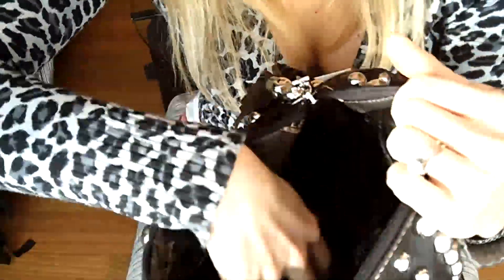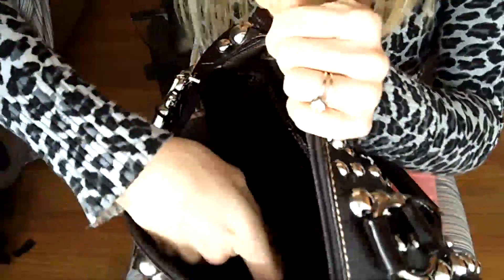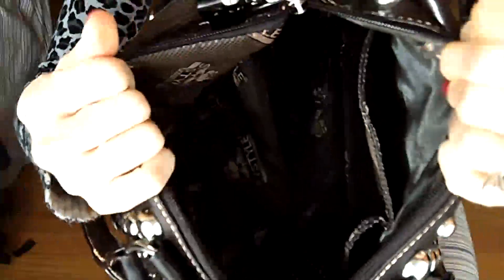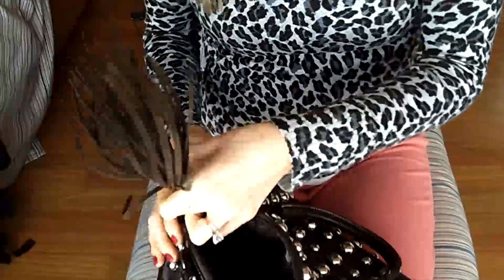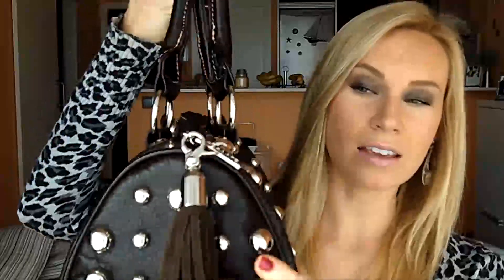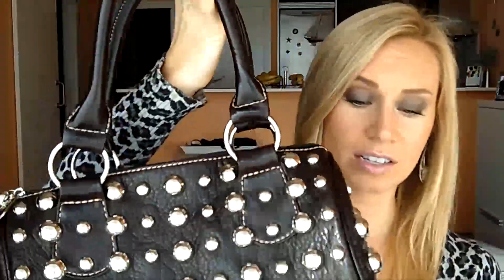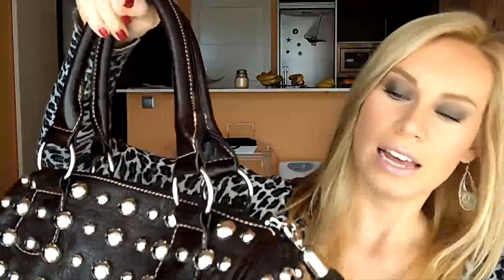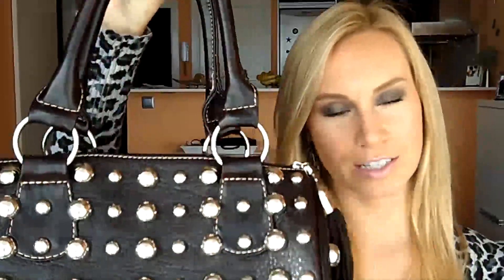It has several different compartments inside — cell phone, keys, a zipper pocket in the middle, and a zipper container on the side. It's a good size; I like bigger purses. I believe this is leather — it's a nice quality bag. I have another bag that goes with my black outfits, so this is going to go really well with my brown outfits.